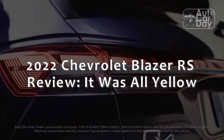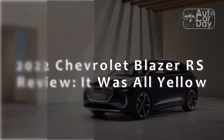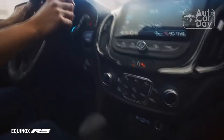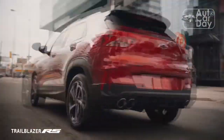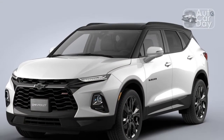2022 Chevrolet Blazer RS review — it was all yellow. Midsize SUVs aren't usually the sportiest vehicles in the world, almost always opting for practicality over performance, but the 2022 Chevrolet Blazer brings sports car charm and a punchy V6 to the segment in a nod to its muscle car sibling, the Camaro.